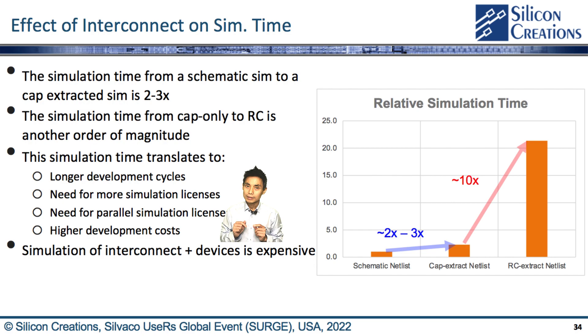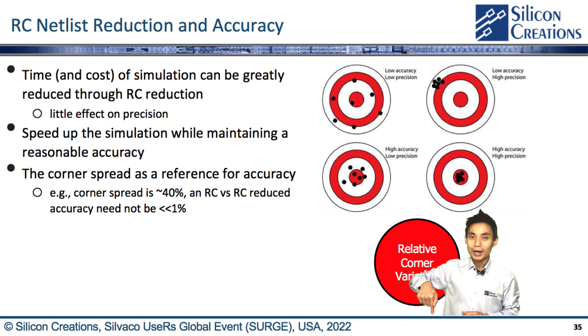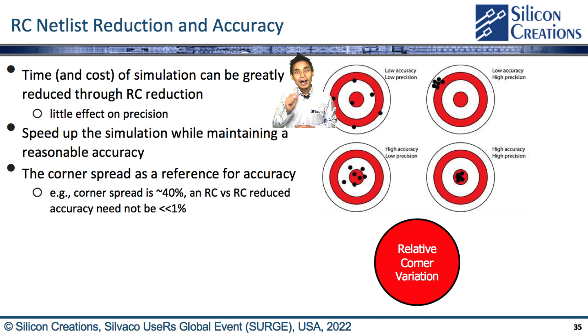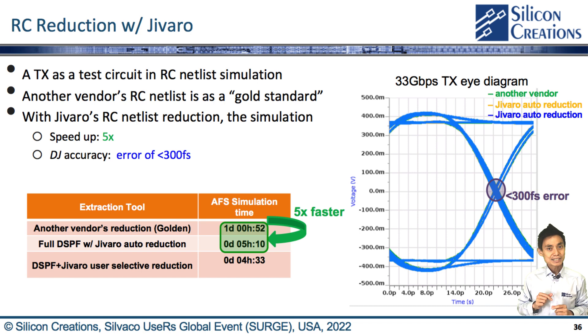Any idea? Correct. We need to simplify the complicated RC netlist by any RC reduction method, such that the simulation time and cost can be reduced. But we must watch out for accuracy. Fortunately, RC reduction can often be done with little impact on precision. The goal is to speed up simulation at lower cost while maintaining reasonable accuracy. We can use the corner spread as a reference for accuracy — if the corner spread is 40%, the full RC versus RC reduction accuracy does not need to be much better than 1%. CIVACO's GVARO provides great simulation time reduction while maintaining reasonable accuracy.